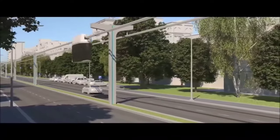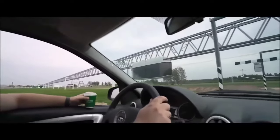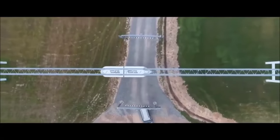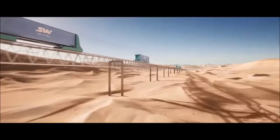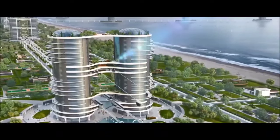Moreover, Skyway's cost-effectiveness and adaptability to various environmental conditions make it a versatile solution for evolving transport needs. As cities grapple with the challenges of urbanization and sustainability, Skyway emerges as a beacon of hope, offering a promising path toward efficient, eco-friendly and accessible transportation for generations to come.